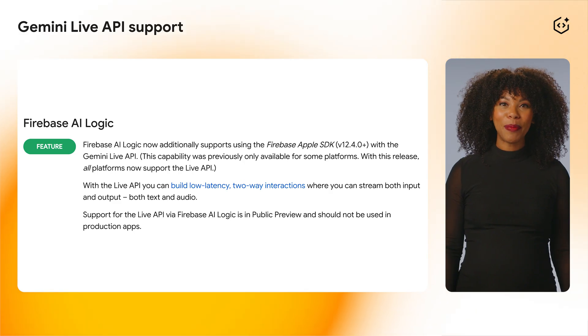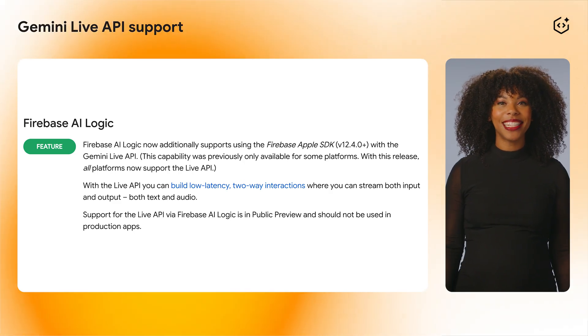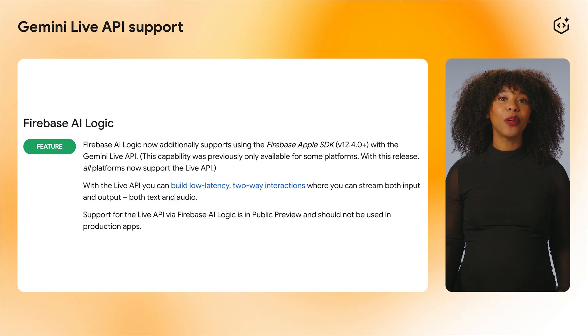With the Live API, you can build low-latency two-way interactions where you can stream audio input and output. These updates will give you the confidence you need to build, deploy, and manage production-ready AI features.